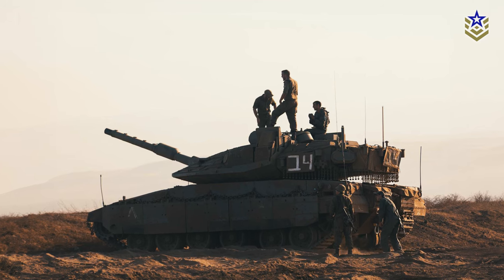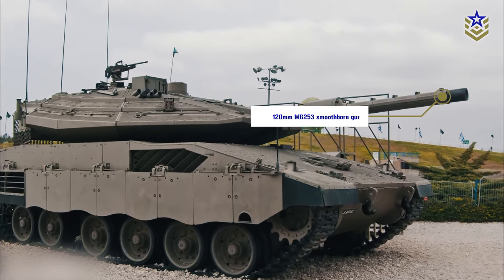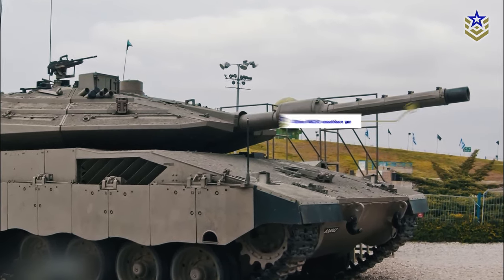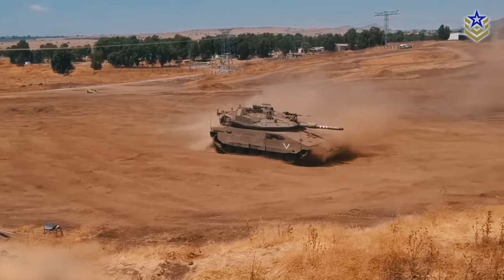Elbit Systems' involvement extends beyond electronics. They are also responsible for supplying the 120-millimeter gun, along with an improved fire control system that enhances the tank's precision for day and night operations and extends firing ranges.